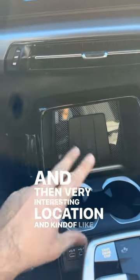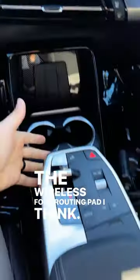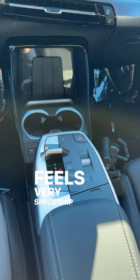There's a very interesting location and design for the wireless phone charging pad, I think. And it also has this floating center console design that feels very spaceship-like.